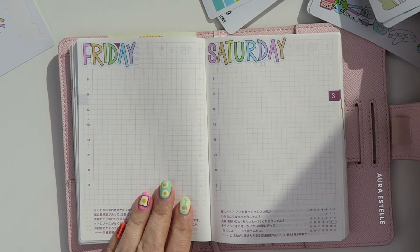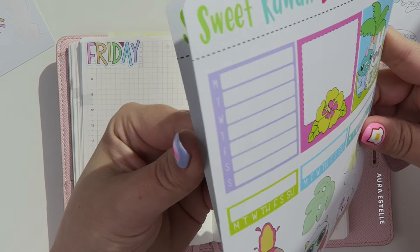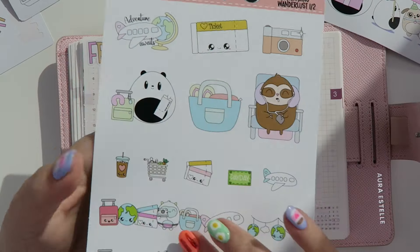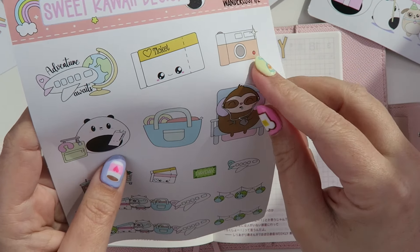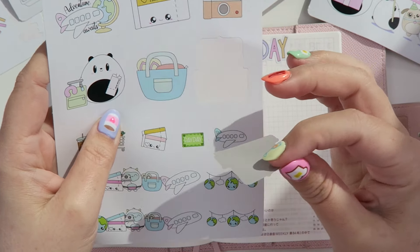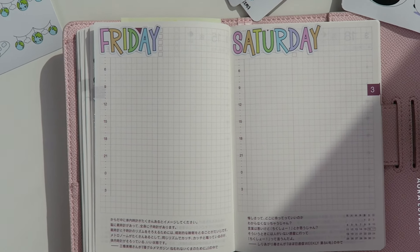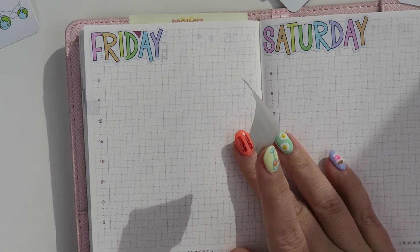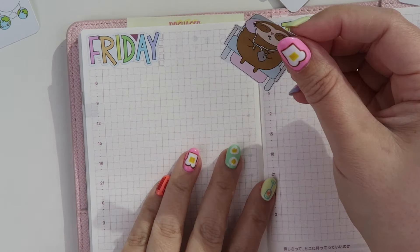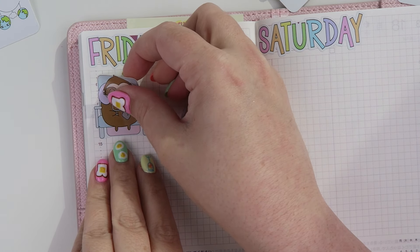For Friday, I'm going to be traveling, so I wanted to document that. I think I'm going to use this little Simon sticker where he is knocked out in his little plane seat. I don't sleep on the plane — I wish I could — but I get really self-conscious, like what if I wake up and my mouth is open? I don't know how I sleep, so I don't want to risk it. I'm just going to put this sticker here like that.